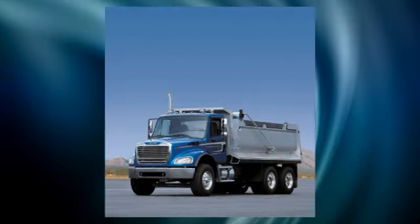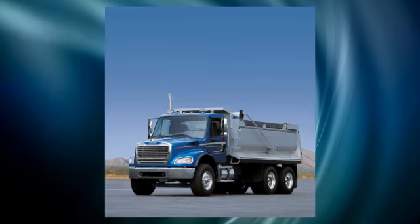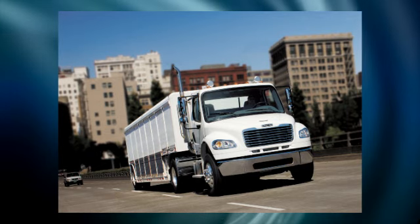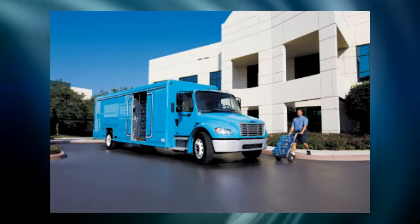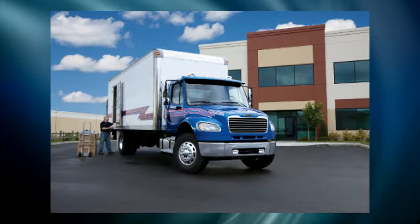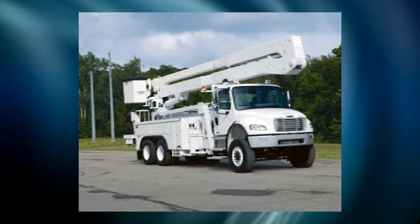This versatile, hard-working truck is perfect for regional haul and vocational applications, including construction, refuse, P&D, utility, and municipal functions such as snowplow. The Freightliner M2112 natural gas lineup offers the specs to meet nearly every application today.